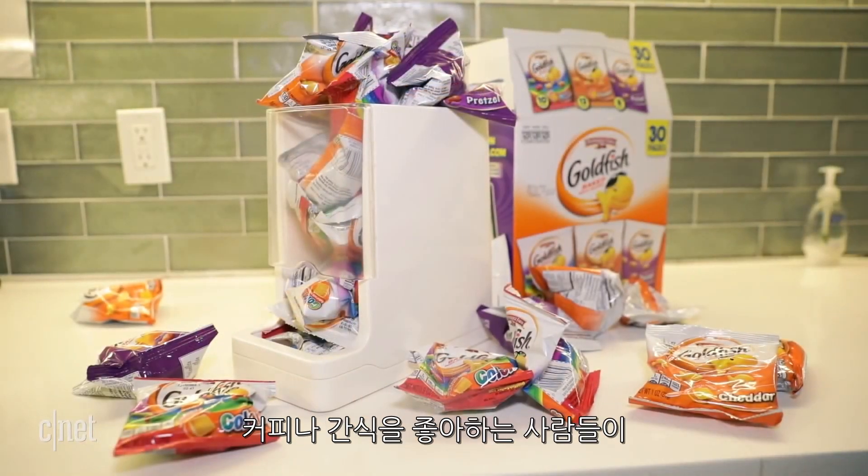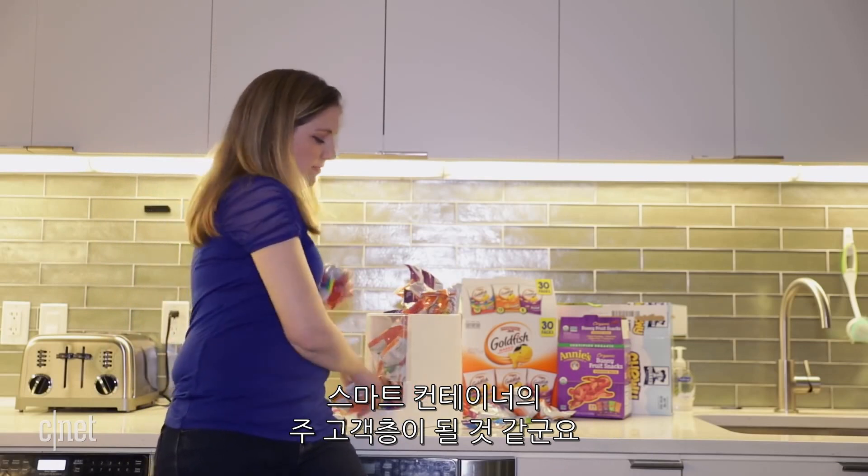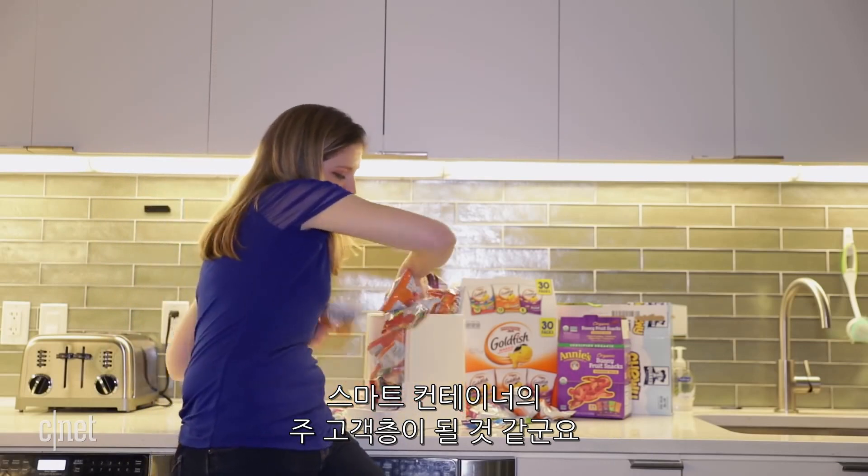For now, WePlenish is finding its start with the coffee crowd, and those folks that really love their snacks.